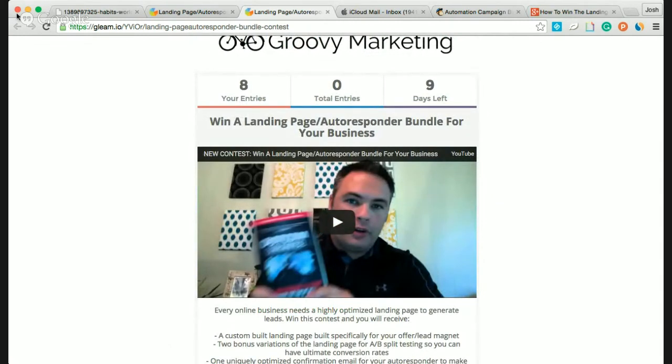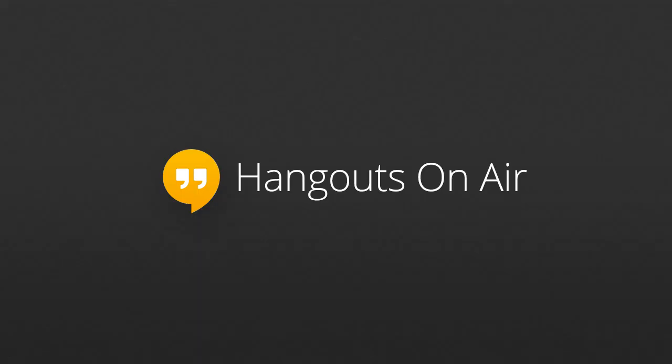It'll help you win — I want you to win. This is Josh signing out for Groovy Marketing. Do your best, take care, and hustle this contest. I want to help you out — I want to build you a custom landing page autoresponder and give you my favorite book about growing an online business by Russell Brunson, Dot Com Secrets. Thanks so much, and hopefully we'll talk soon.